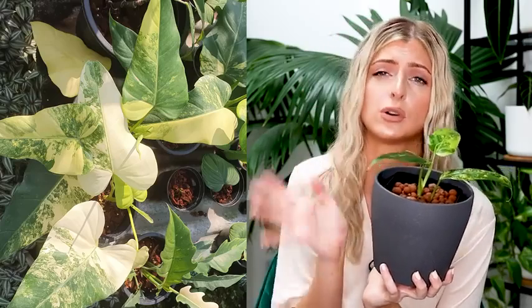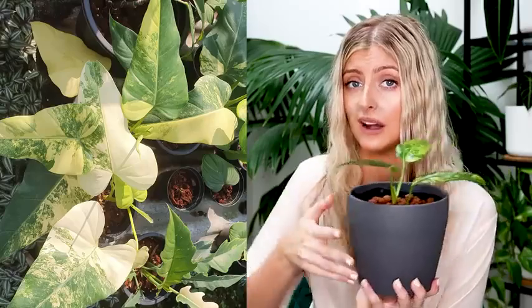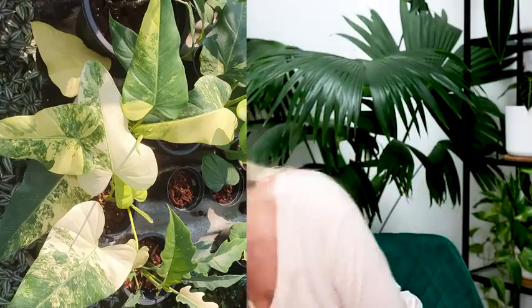They don't propagate well — they're a bit of a nightmare, they can fail, and they rot really easily. It's just not a good plant. Are they beautiful? Absolutely. But I think there's a lot of work and a lot of risk there. So I'm not recommending these at all. I mean, if you like the pain, obviously go for it, but I wouldn't.